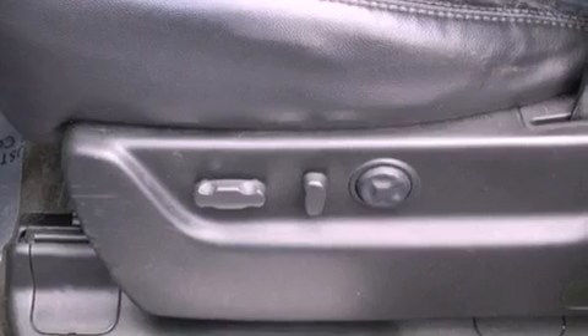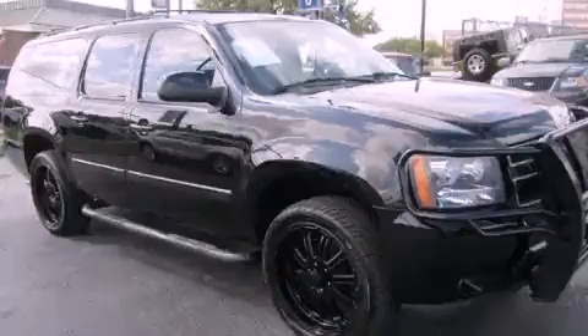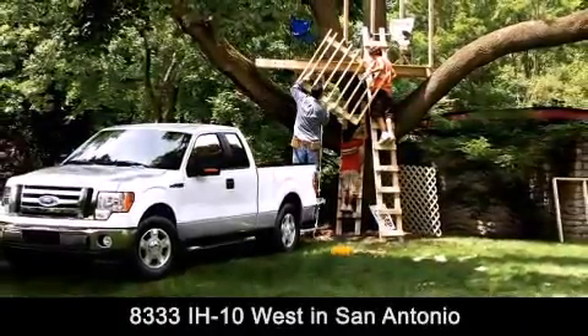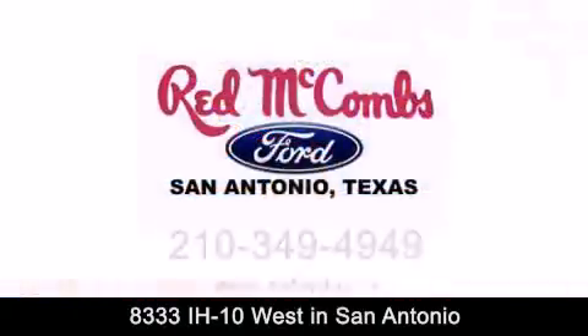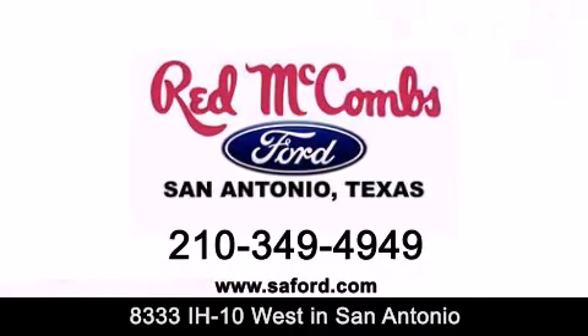This automobile won't last long at this price. Call and arrange a test drive now. Red McCombs Ford is conveniently located at 8333 Interstate 10 West in San Antonio. Contact us today to find out about our specials or visit us at SAFord.com. Red McCombs Ford — when you deal with red, the deal gets done.